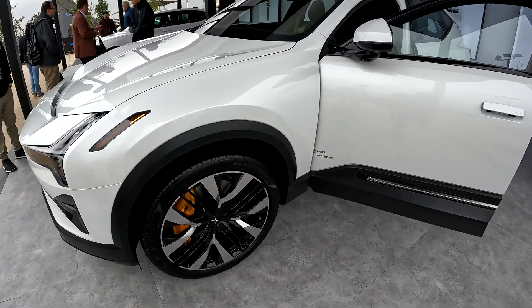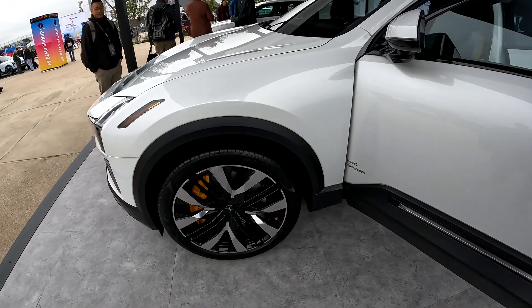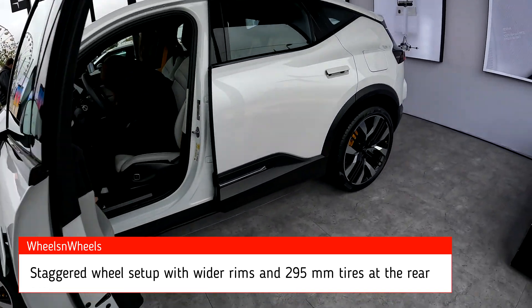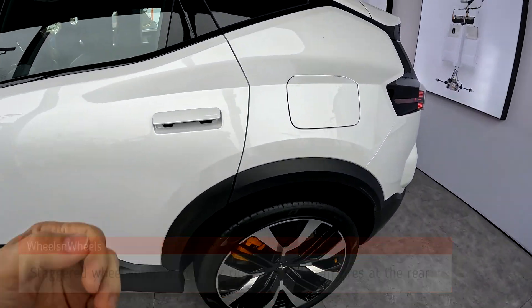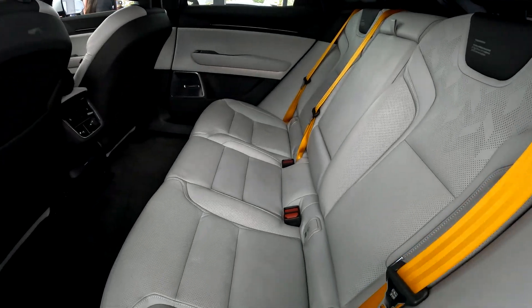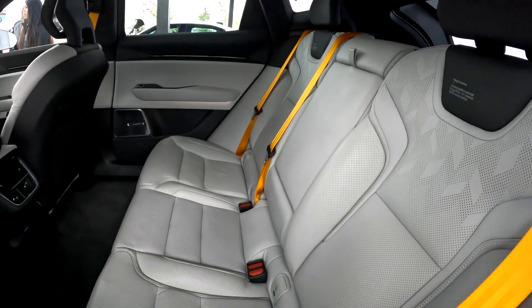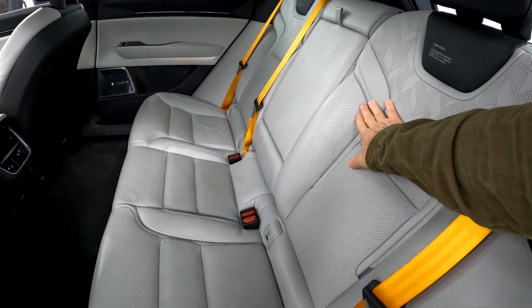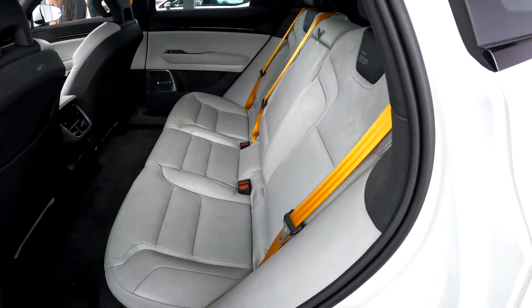This Polestar 3 has a 111 kilowatt-hour battery capacity. Let's take a look at the back seats — really nice looking suede seats, very luxurious leather type.